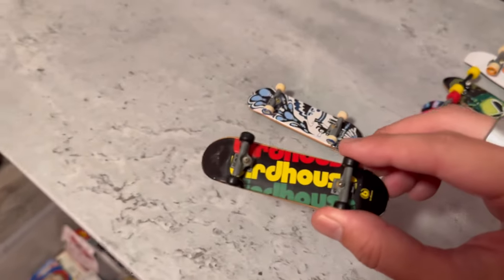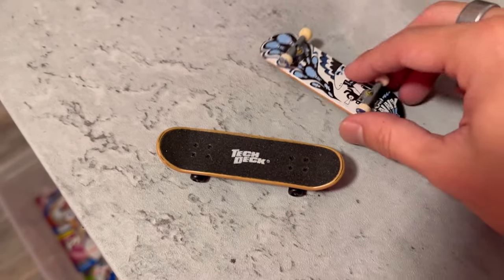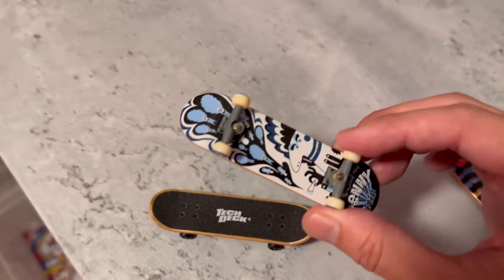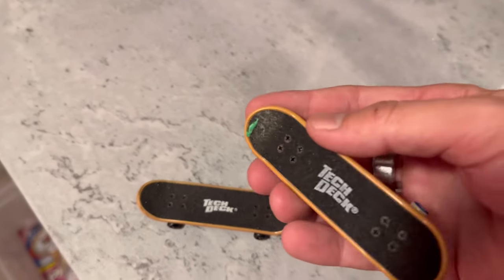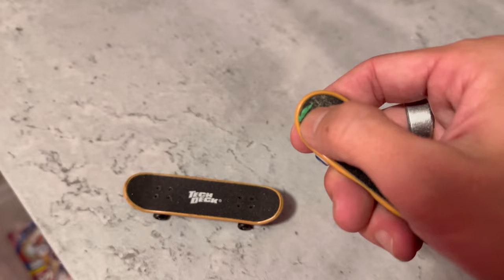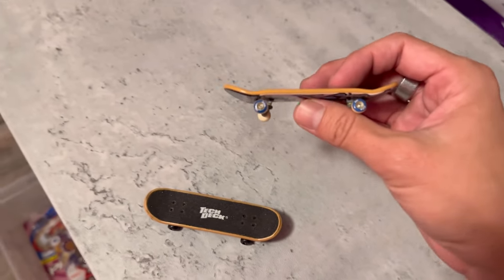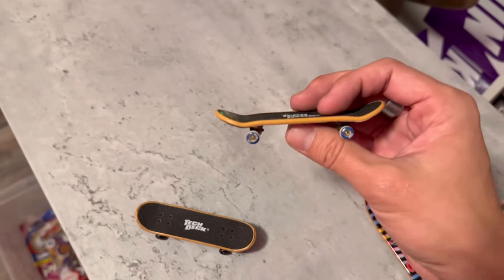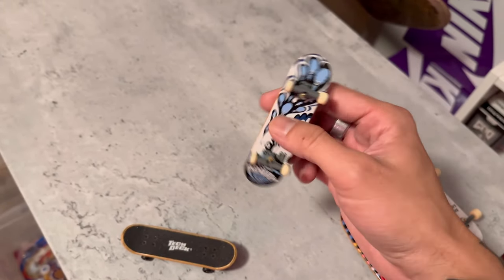This is probably one of the oldest tech decks I still have, and it's crazy to see how tiny it is. This Tom Penny flipboard is probably another one of the older boards I have as well. I got some weird green paint on it that still hasn't come off. Even back then they still had graphics on the wheels — pretty cool.